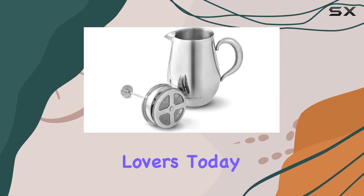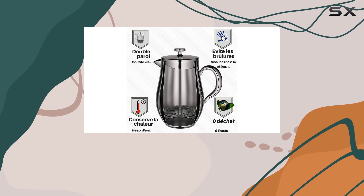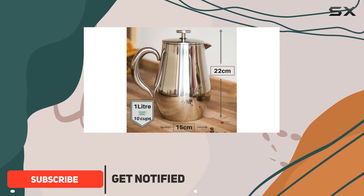Hey there, coffee lovers. Today, I'm excited to dive into a game-changer in the world of French press coffee makers, the Veohome 1L Piston Coffee Maker. Let me tell you, this thing is a beast in the best way possible.